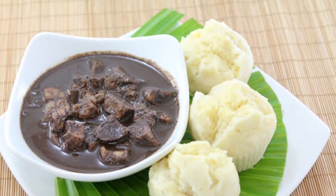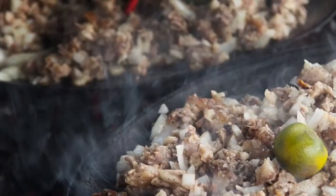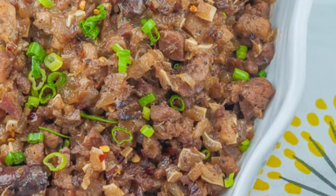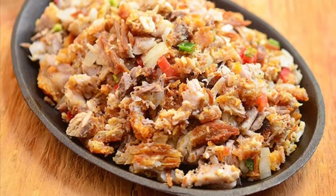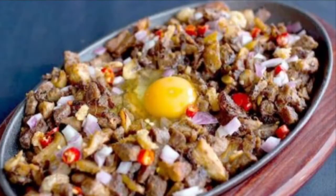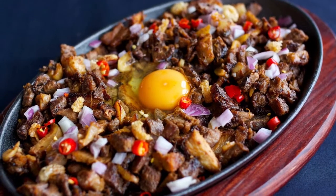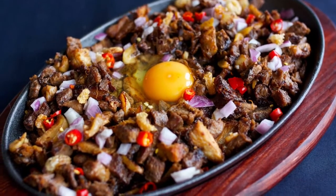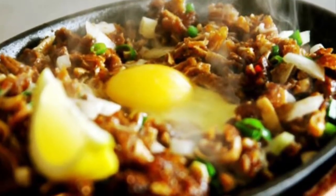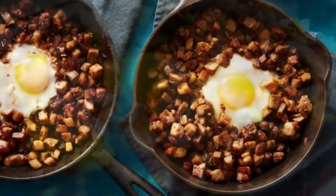Ninth on our list: Sisig is a dish made from parts of pig head and chicken liver, usually seasoned with calamansi, onions, and chili peppers. Preparing sisig comes in three phases: boiling, broiling, and finally grilling. A pig's head is first boiled to remove hairs and to tenderize it. Portions of it are then chopped and grilled or broiled. Finally, coarsely chopped onions are added and served on a sizzling plate. Variations of sisig may include pork or chicken liver and/or any of the following: eggs, ox brains, chicharon, pork cracklings, and mayonnaise, although these additions are common nowadays.